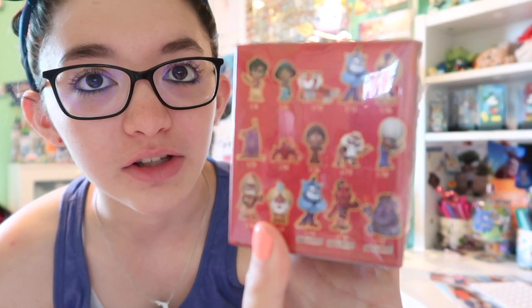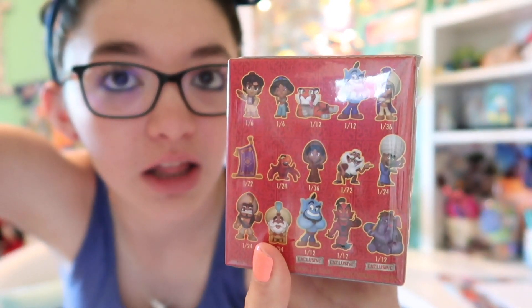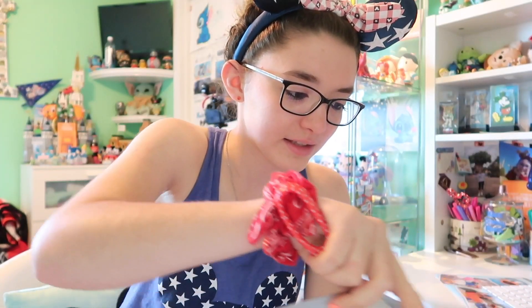That's going to do it from Target — that was probably one of the better shopping trips I had from Target. There was a lot of new stuff, a lot of stuff in stock, and we were able to get things that we needed. Let's head home and I'll show you guys what I got. We grabbed one Aladdin Mystery Mini — these are Target exclusives, they were $2.98 as I showed in the store. There's so many available, but I don't have any of these, so any of them is a win. Let's open these up and see who we got.